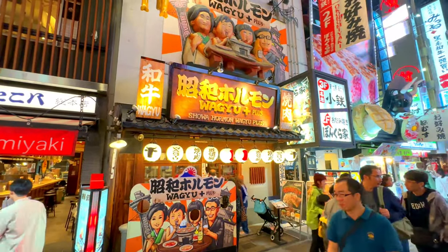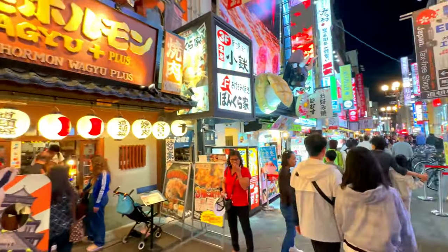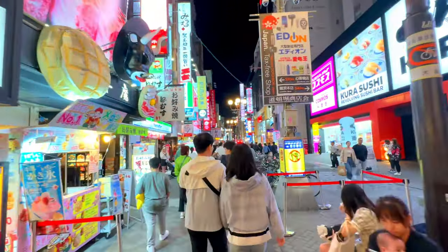Kushikatsu. This dish consists of skewered and deep-fried meat, seafood, and vegetables. Each piece is breaded and fried to perfection and served with a special dipping sauce.